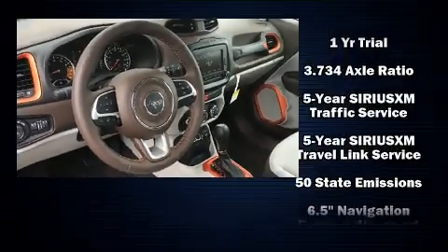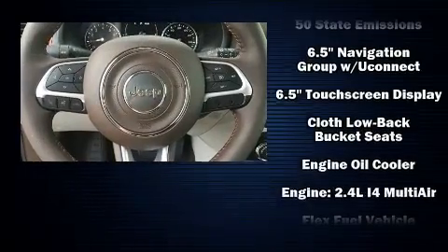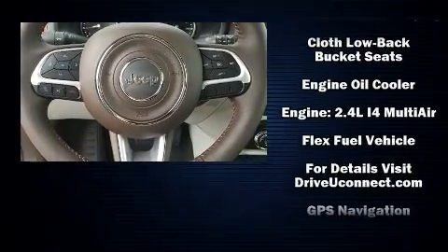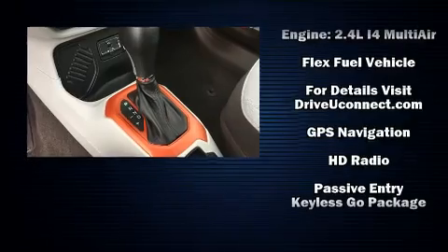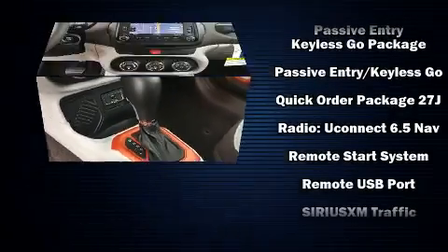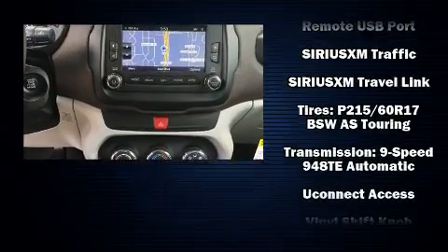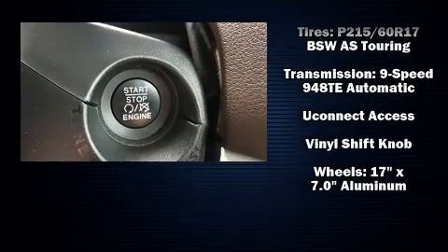Jeep ensures the safety and security of its passengers with equipment such as dual front impact airbags, head curtain airbags, traction control, anti-whiplash front head restraints, a panic alarm, an emergency communication system, and four-wheel disc brakes with ABS.